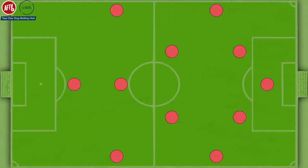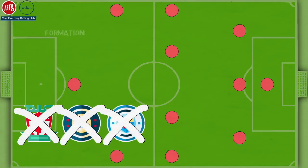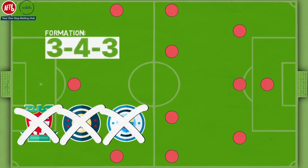Mikel Arteta used a 4-2-3-1 system in the opening few months of the season, but switched to a 3-4-3 post-lockdown to provide more defensive stability. Arsenal beat the likes of Liverpool, Chelsea and Manchester City with this system, and Arteta will look to continue with this formation at the start of the season.